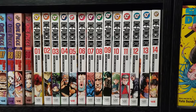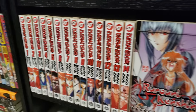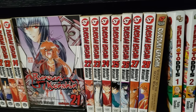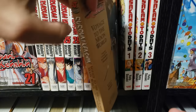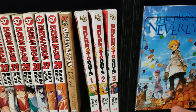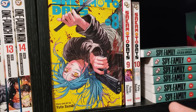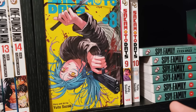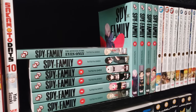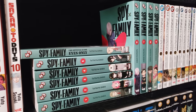Next up here is One Punch Man — I have volumes 1 to 14. Rurouni Kenshin, volumes 1 all the way to 28, complete in the singles. And then I also have a little light novel here as well. Next up we have Sakamoto Days, volumes 1 to 11, up to date — I love Sakamoto Days. Probably one of my favorite new-gen Shonen Jump manga. Next up is Spy x Family — I have the guidebook and volumes 1 to 11, up to date.